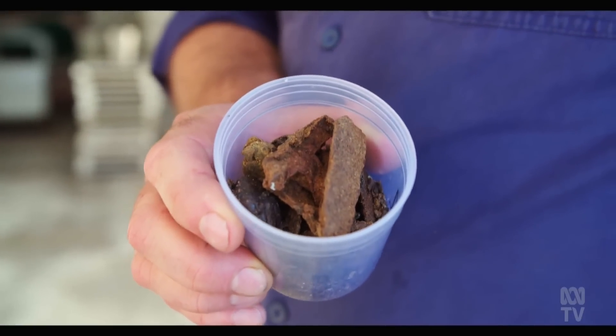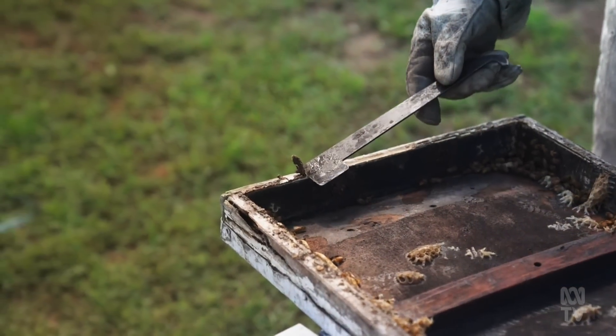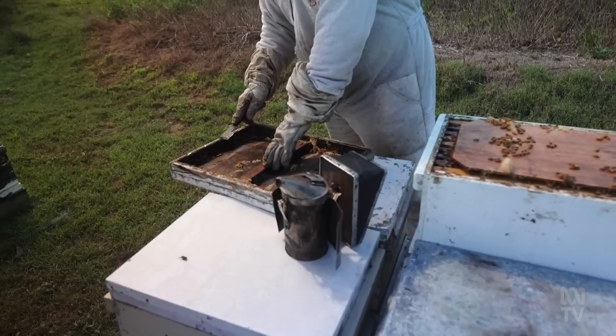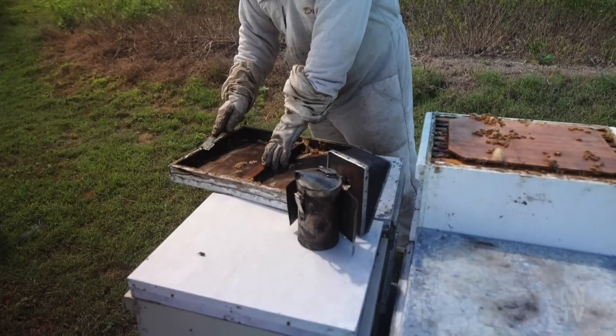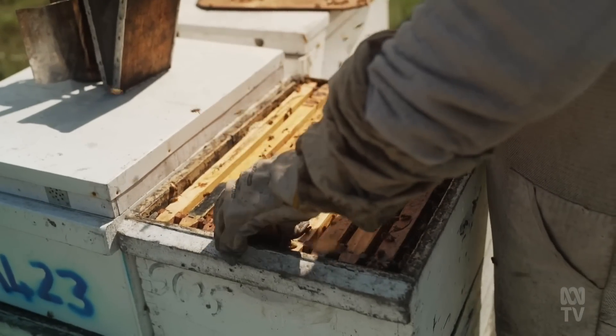Propolis is sometimes referred to as bee glue, basically because it's a sticky, resinous substance. Bees use propolis as both a sterilising agent and a sealant for closing any gaps in their hives. They don't like the light or other predators — ants or spiders — coming into their hives, so they use propolis as a sticky material to seal the hive and protect themselves.